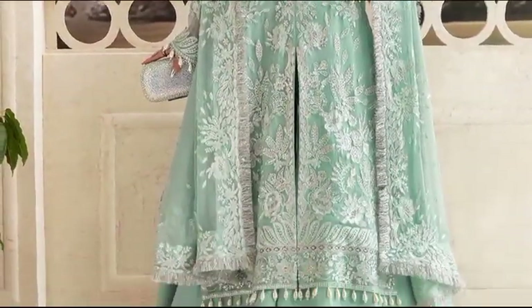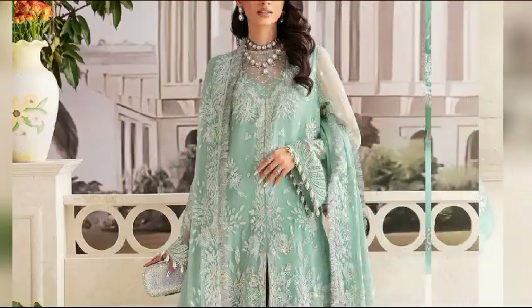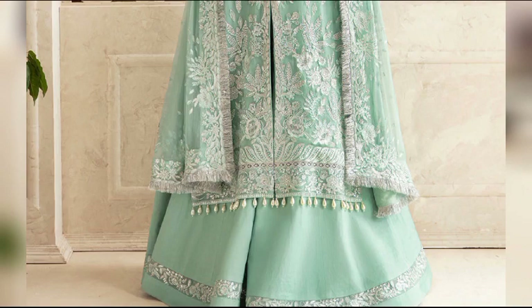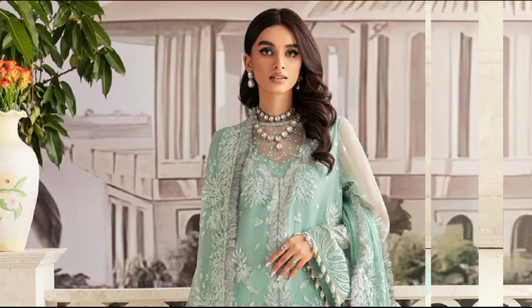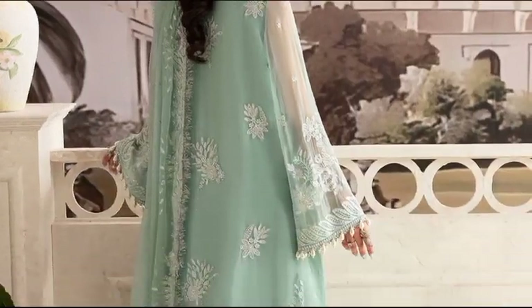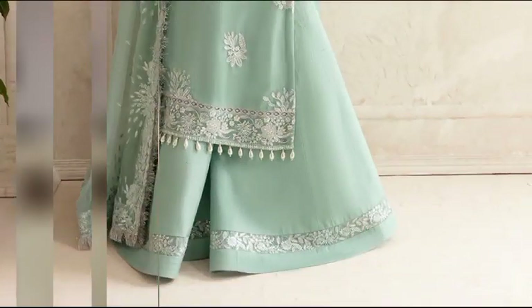Indulge in the charm of Cornflower. Priced at $15,900, an unstitched ensemble featuring chiffon and organza-embroidery on front, back, and sleeves. The set includes a chiffon dupata and raw silk-dyed trouser, creating an elegant and captivating look.